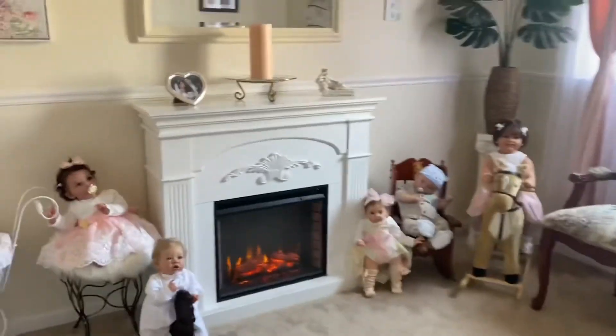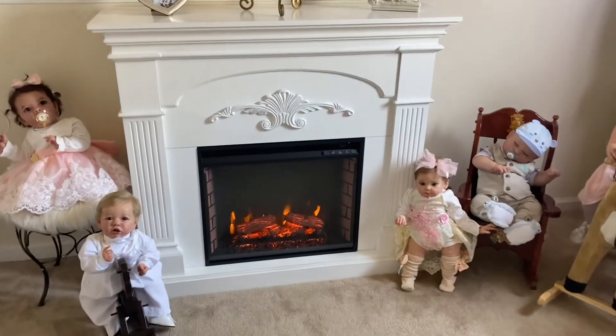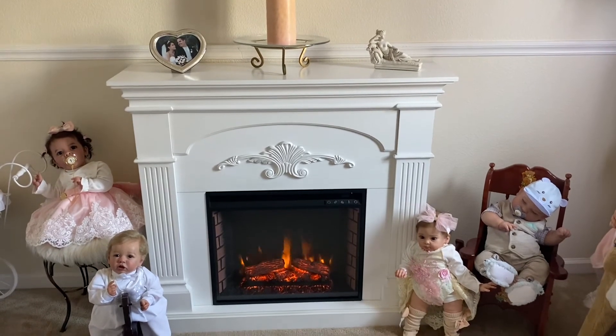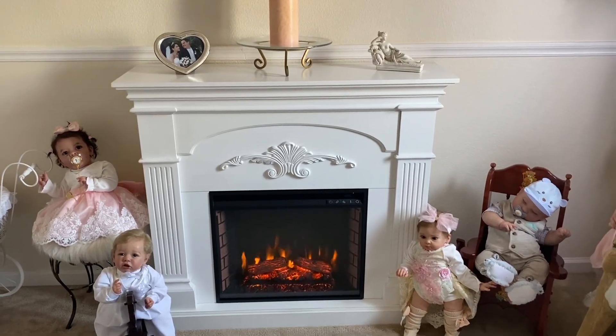I hope you enjoyed this. I just wanted to share the new fireplace addition — I did get it on Amazon and I built it myself with a little bit of help from my husband. I will link the fireplace below so you can find it on Amazon. Please like, comment, and subscribe, and I will talk with you later — take care!